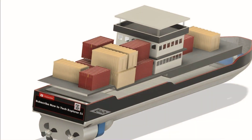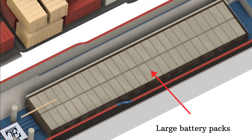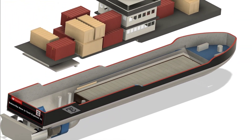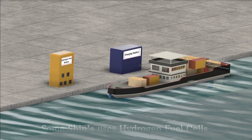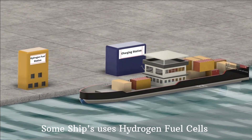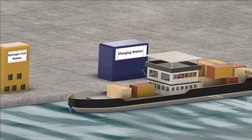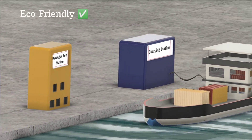So how do these ships work? Electric ships use large battery packs, similar to the ones in electric cars. These batteries store electricity and power the ship's motors. When the ship is docked, it can recharge at special charging stations. Some ships even use hydrogen fuel cells, where hydrogen is combined with oxygen to create electricity, making these ships not just battery powered, but also incredibly eco-friendly.